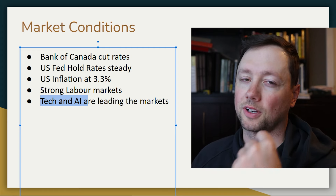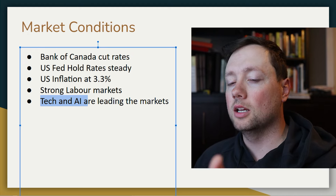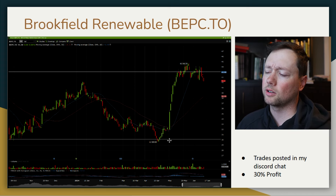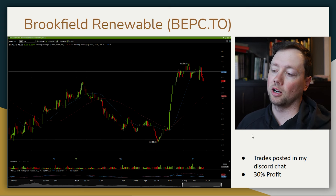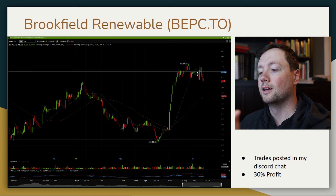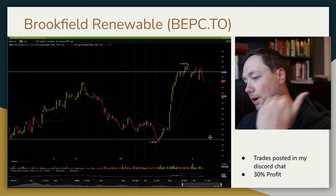One sector I've really liked recently is renewable energy. I've made several videos about Brookfield Renewables — I bought in around $31–$32 and just got out recently at $42 because we're hitting some resistance and the stock started to turn around. I made a nice 30% profit. It hadn't done anything in the last two weeks so I took my profit, and I'm hoping the stock comes back down to $30 so I can buy in again.